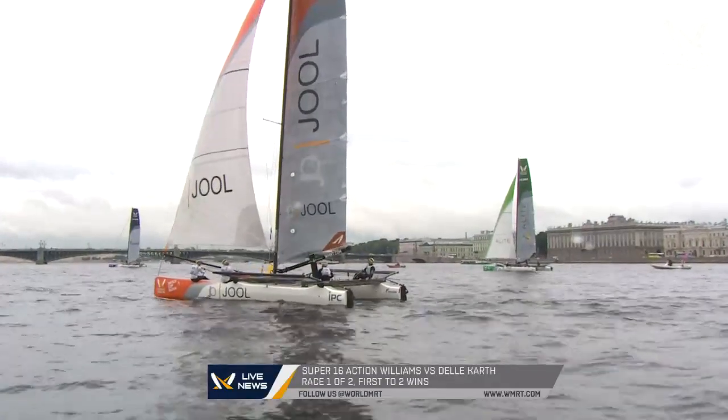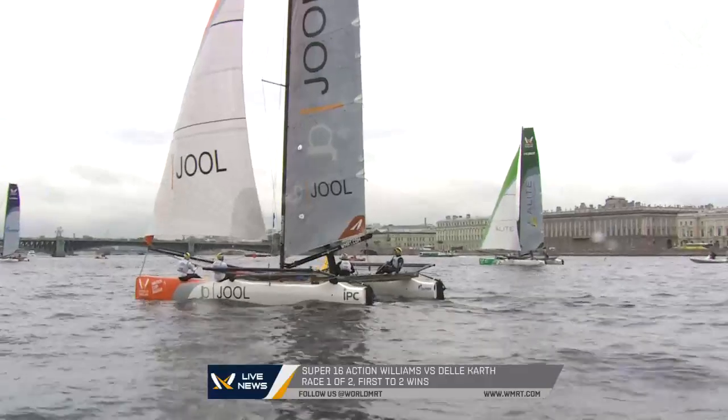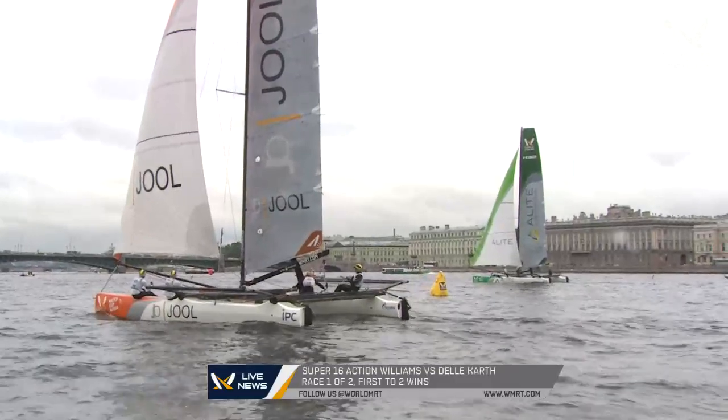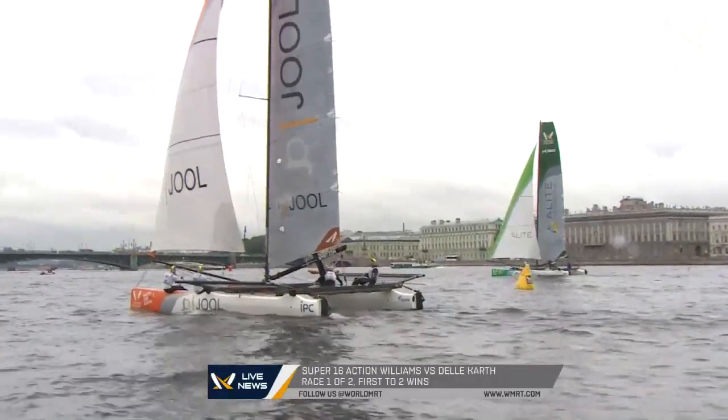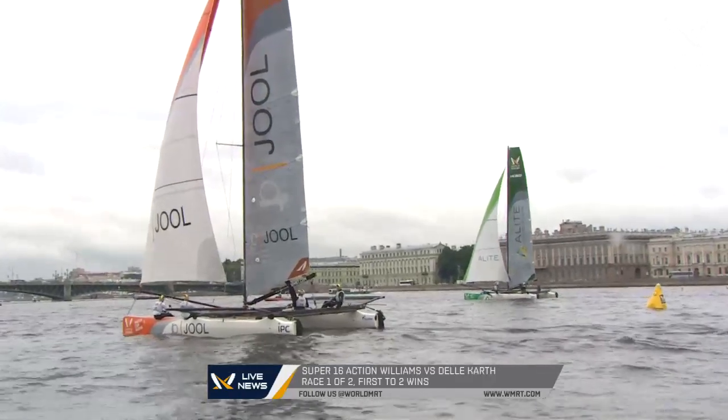Very tricky out there, but at least it's enough wind to sail. In normal monohull match racing, we wouldn't be able to even race in these conditions, but the M32s, even though it's light and tricky, are definitely competing and sailing here in St. Petersburg.